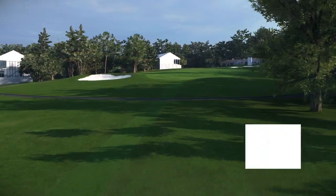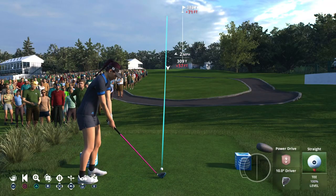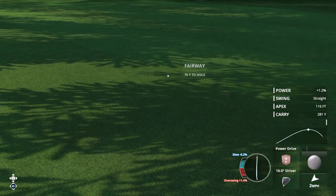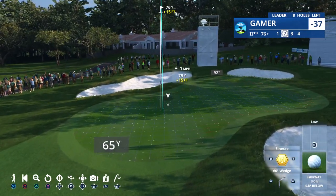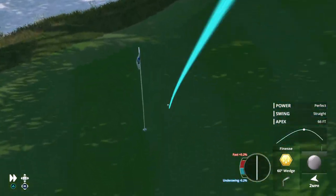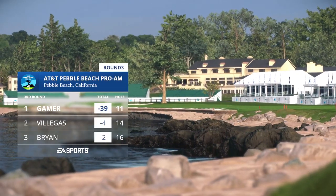This is where Pebble Beach changes significantly — we're going away from the Pacific Ocean now, up the hill toward the forest. The 11th hole is tricky because it's blind and uphill at sea level, so that tee shot's not going to go that far. There is a run out down the left side just inside the tree line, about 308 yards, but you have to respect this hole — just hit a fairway finder. Steeply up the hill, this is going to play very long. Absolutely can do no wrong — dialed in, and that is an eagle. This is a spectacular round of golf.